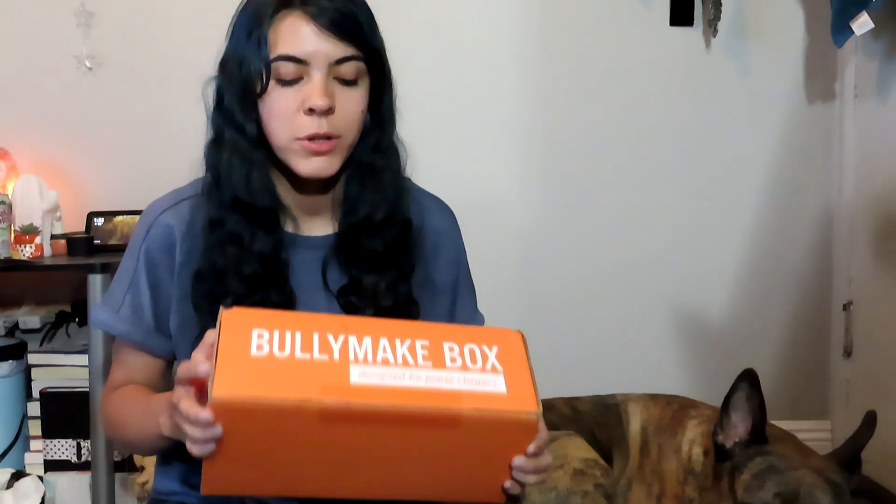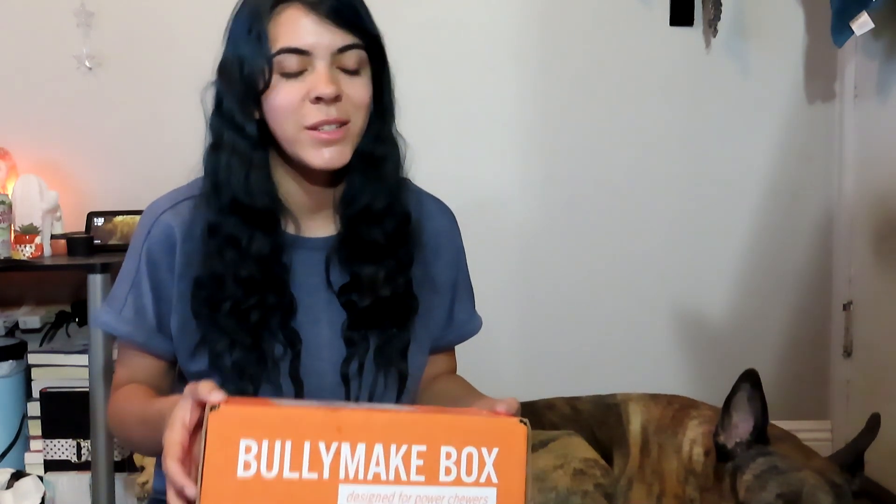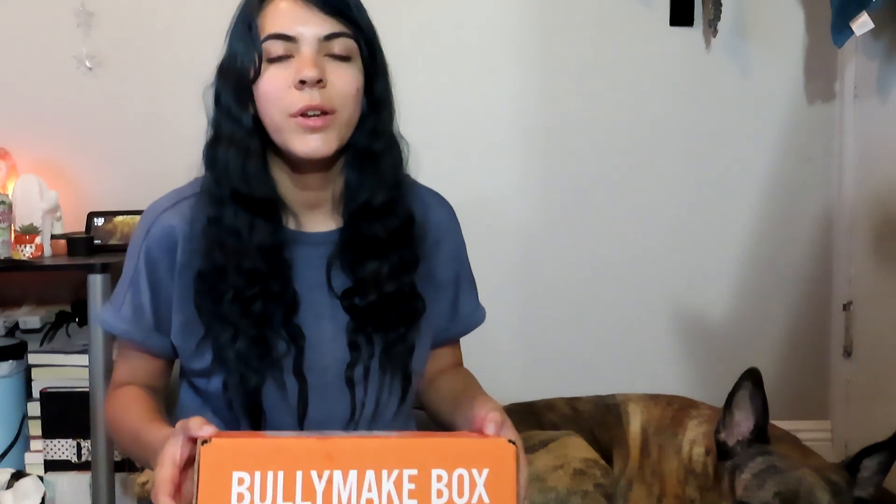All of the toys and treats are made here in the US, and the treats have all the ingredients listed on the back so you know exactly where they're coming from. BullyMake also has a 14-day guarantee — if your dog somehow gets through one of the toys, just take a picture and send it to them and they'll send you another one. Stick to the end of the video to get a coupon code for your own BullyMake box. Let's get right into it!